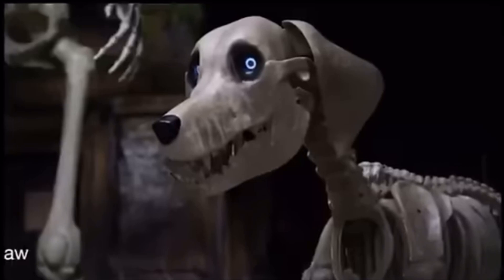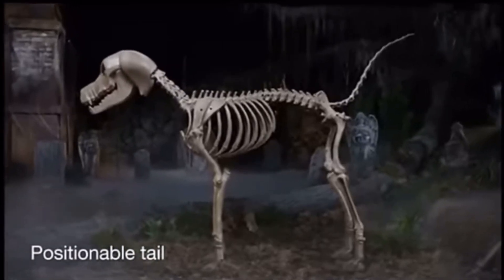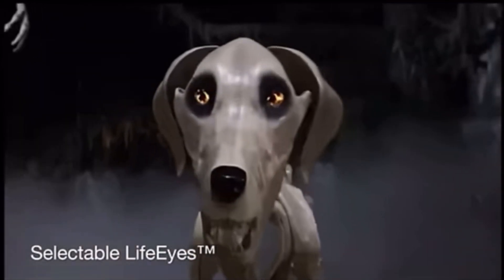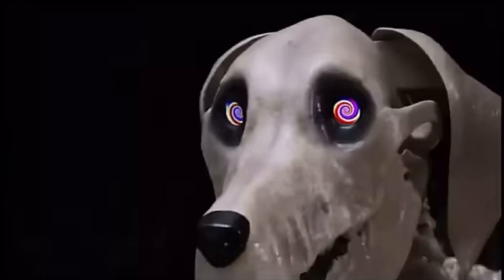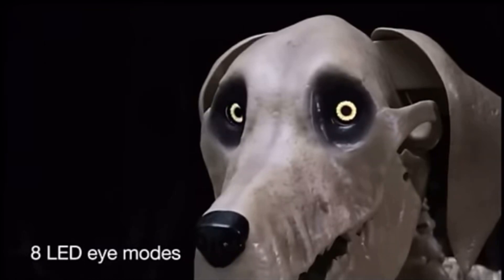From the teeth of its poseable jaw to the tip of its positionable tail, go to greet this massive mutt, and its realistic life eyes start to blink, changing color and shape, swirling, spinning, burning, bulging, and exploding inside its sizable skull.